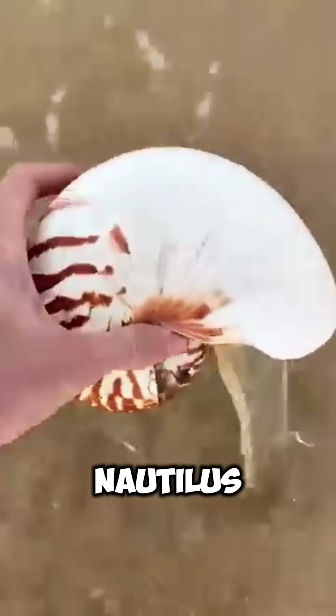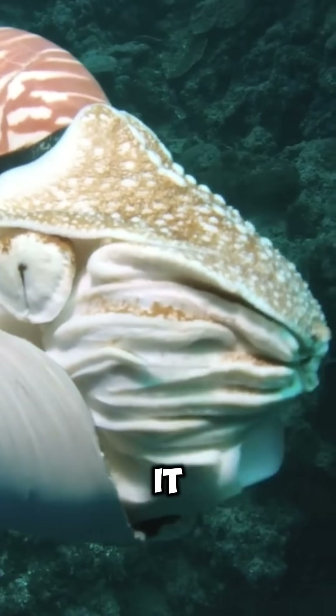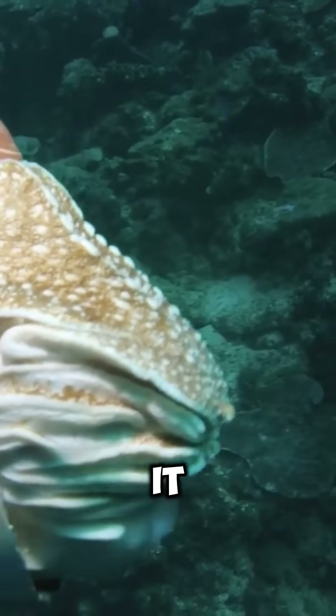The largest clam, Nautilus pompilius, reaches 30 centimeters in diameter. The nautilus' vision is primitive — it lacks a lens, which means it cannot focus.